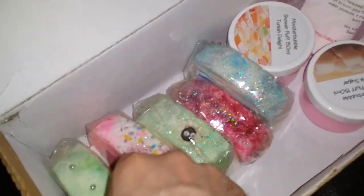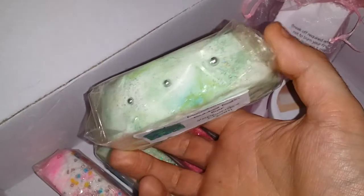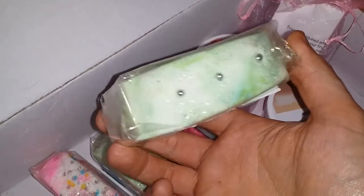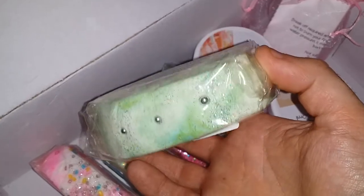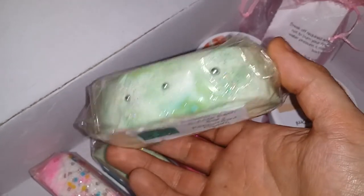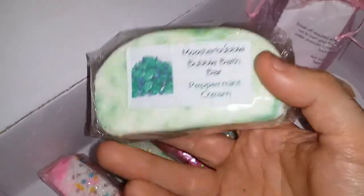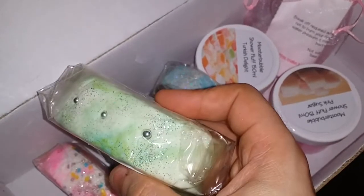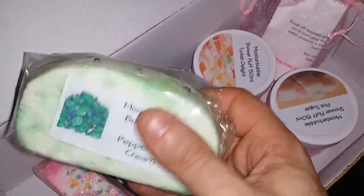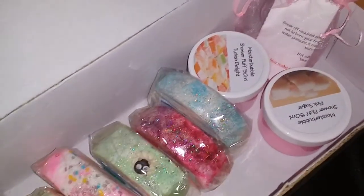The next one is Peppermint Cream. It's also got glitter on it as well. I'm not sure what the little silver balls are but I think they dissolve, because I used the Turkish Delight one and I couldn't see the balls left in the bath, so I think they must dissolve. That's the peppermint cream — smells so gorgeous. Oh my god.